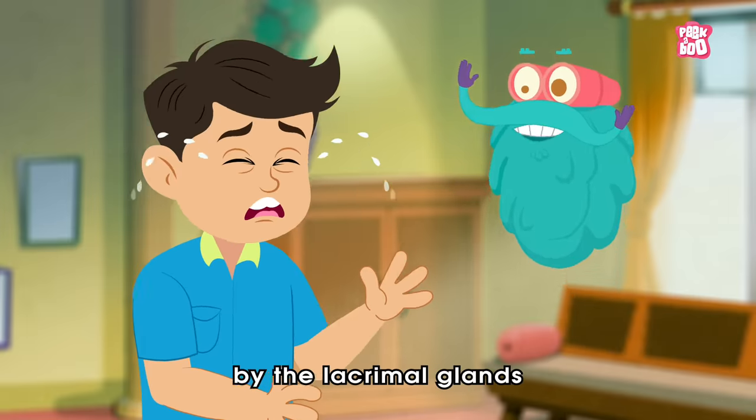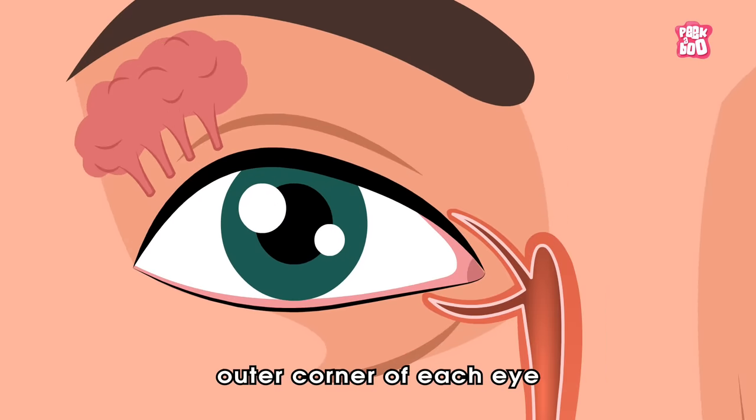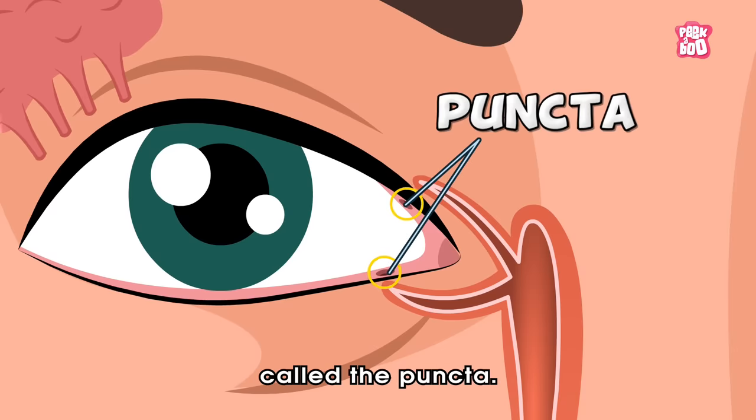Tears are produced by the lacrimal glands, located just above the outer corner of each eye, and are drained into the tiny openings in the eyelids called the puncta.